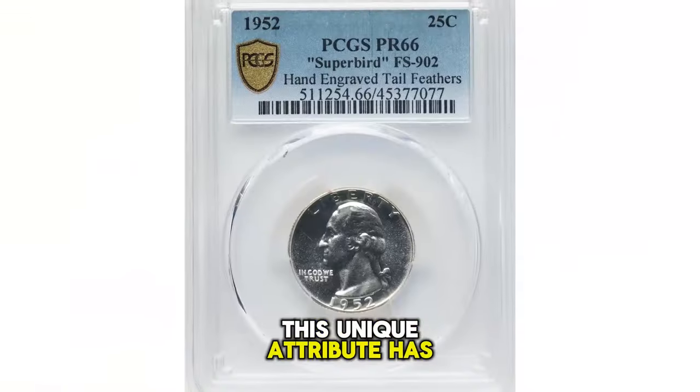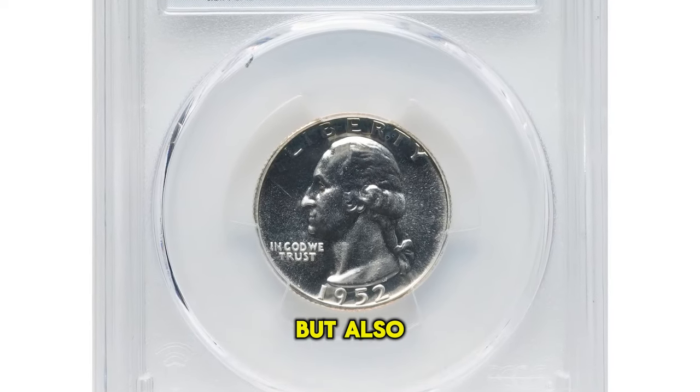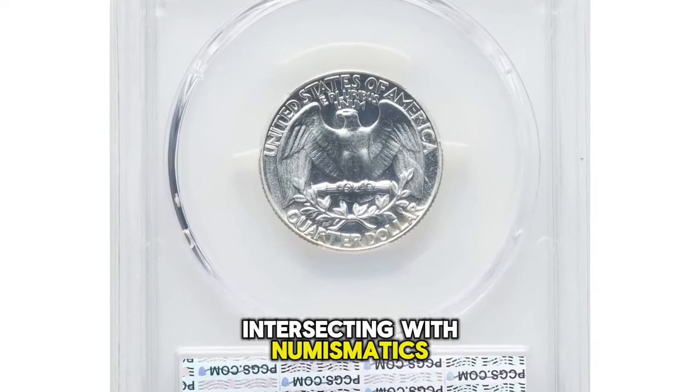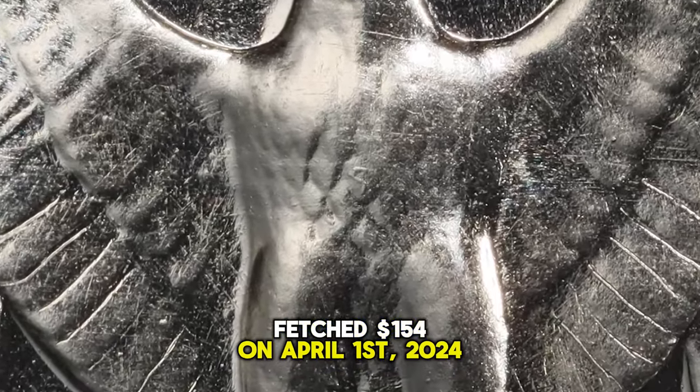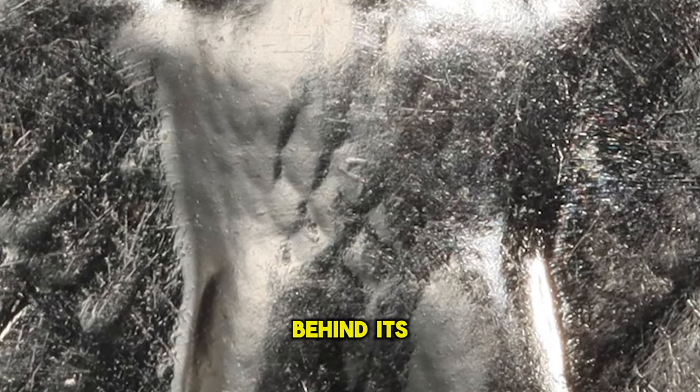This unique attribute has not only made the coin a sought-after piece among collectors, but also a fascinating snippet of pop culture intersecting with numismatics. This particular Superbird specimen fetched $154 on April 1st, 2024, a testament to its appeal and the intriguing story behind its creation.